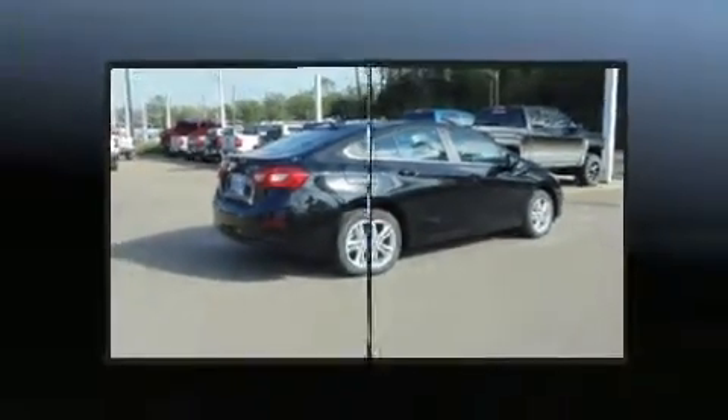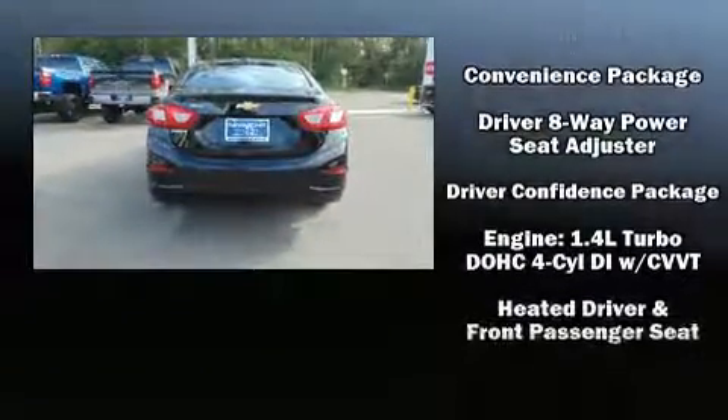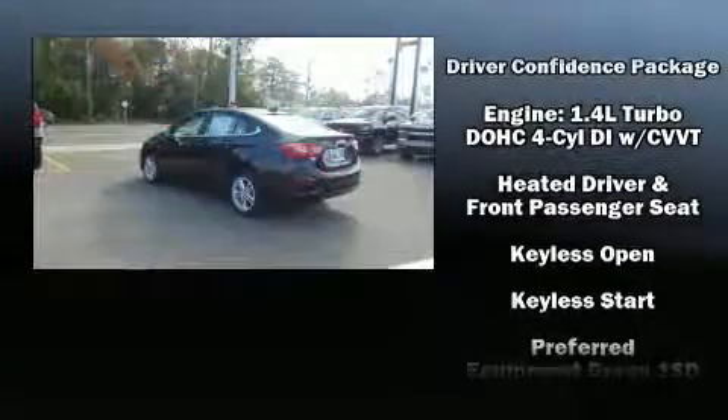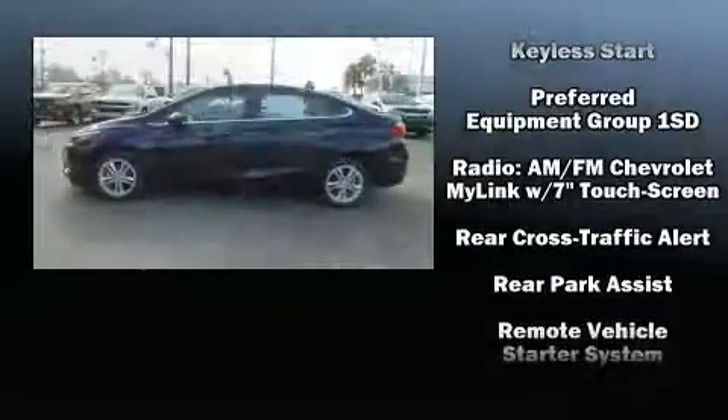Top features include front bucket seats, delay off headlights, variably intermittent wipers, heated seats, heated door mirrors, lane departure warning, and a blind spot monitoring system.